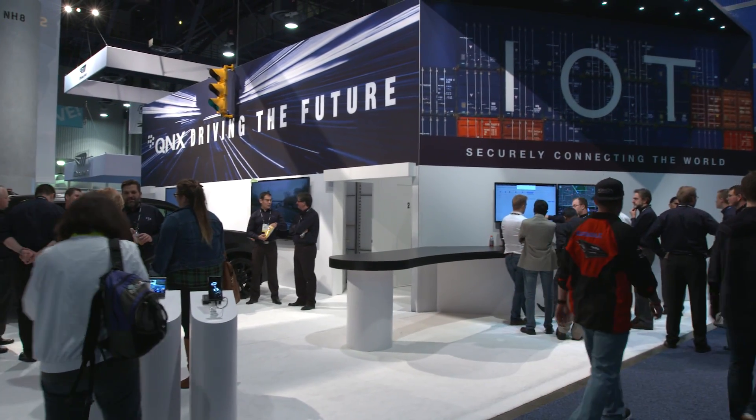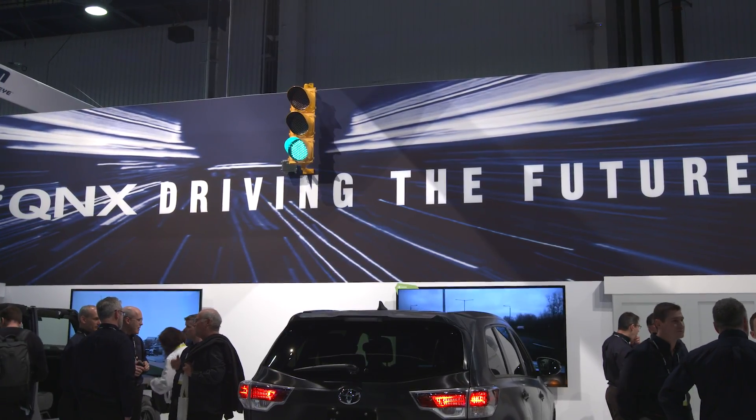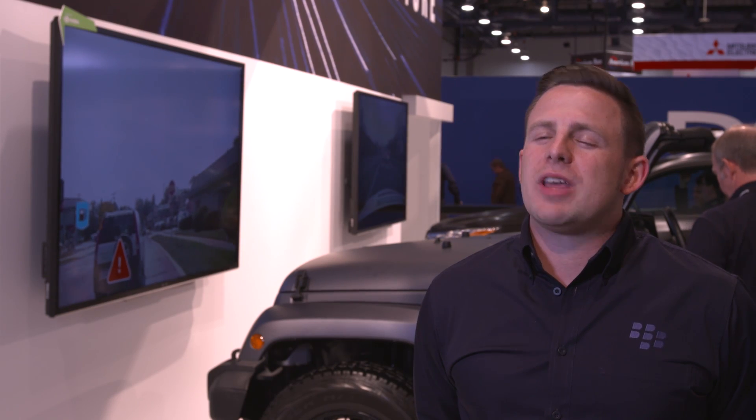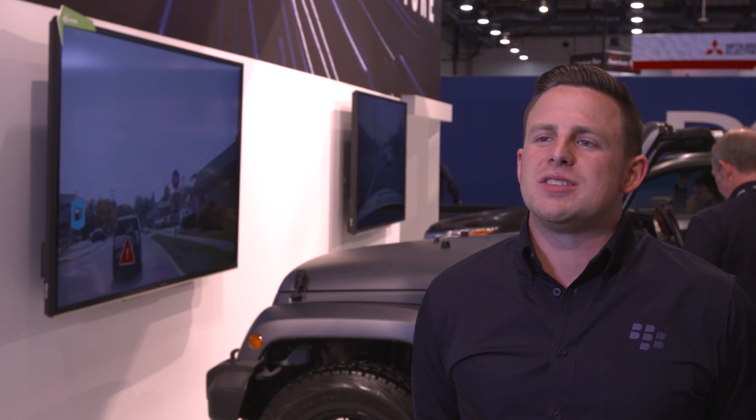My name is Alex James. I work on the QNX concept design group. Here at CES 2016 we're showing off a collaboration between Nvidia and QNX. In the concept Toyota Highlander we're taking drivers through a simulated drive while giving them a glimpse of how their car sees the road.